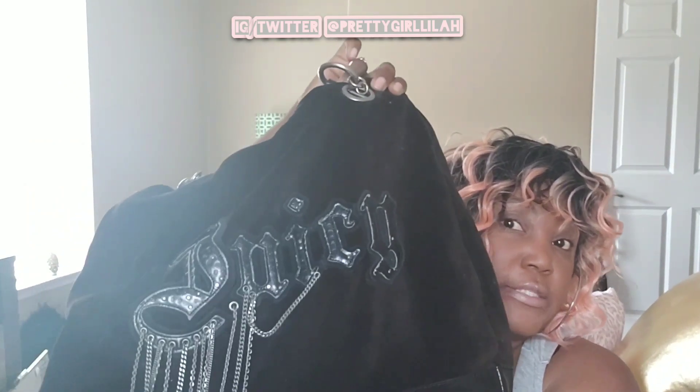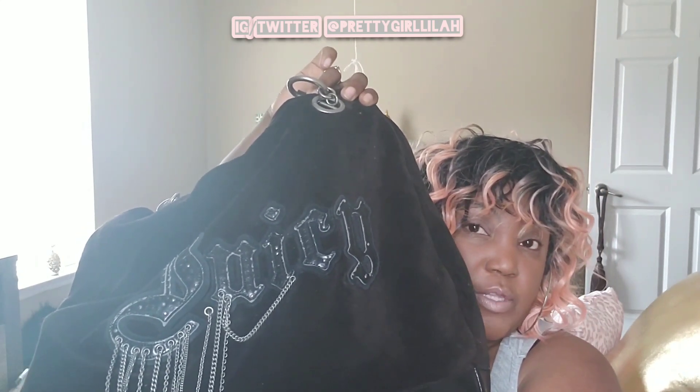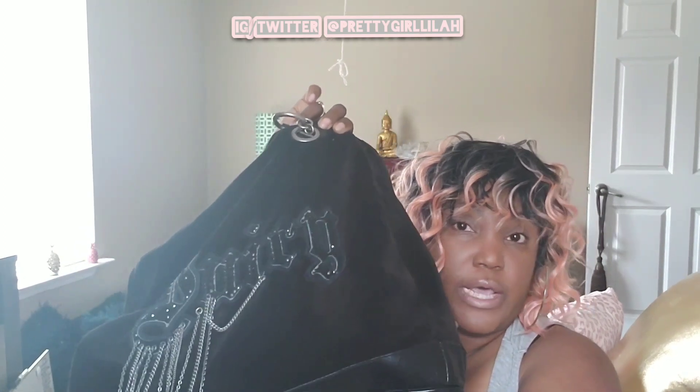So lovebugs, the purse that I'm carrying is my Juicy Couture bag, and I absolutely love this bag. I just wanted to let you guys know what purse I was carrying, so now let's see what's actually in my purse.